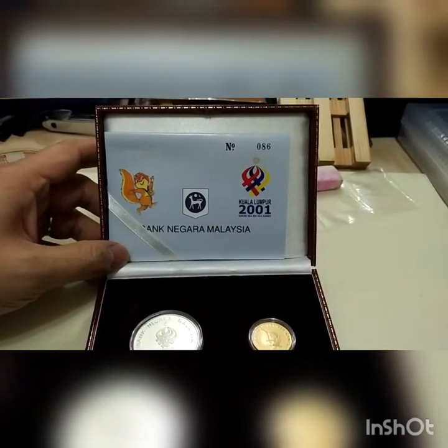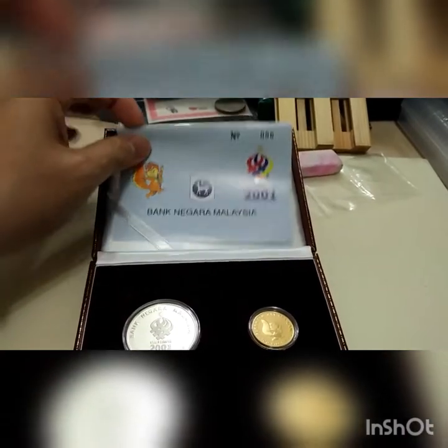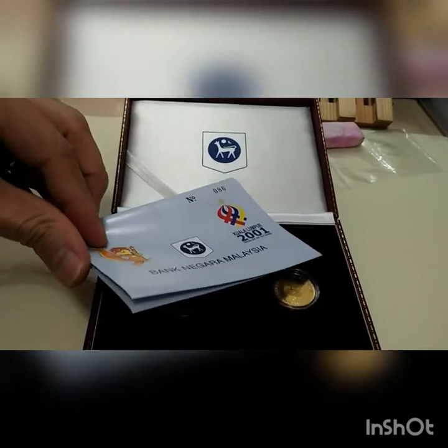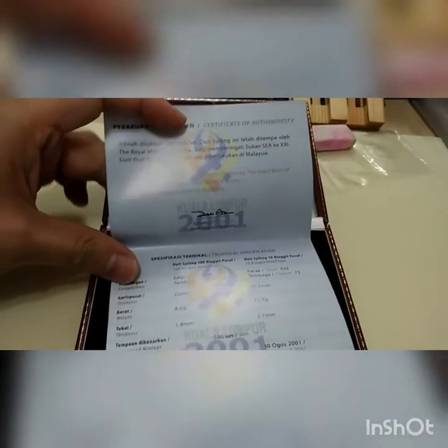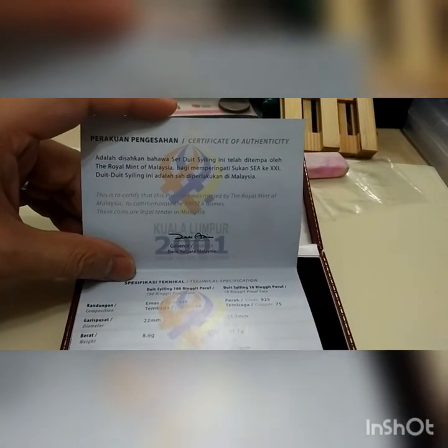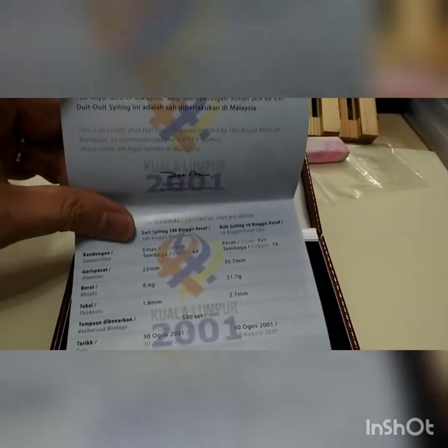So this one is a cert with the number 086, and issued by Bank Negara Malaysia. Let's explore what's in the cards — the certificates. This coin was signed by the governor, ZT Aziz, in 2001.